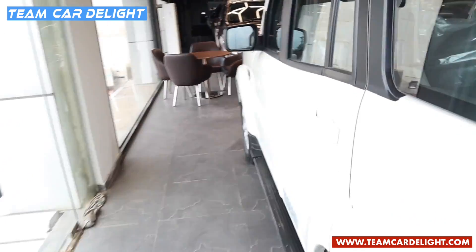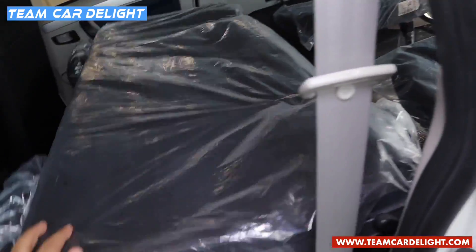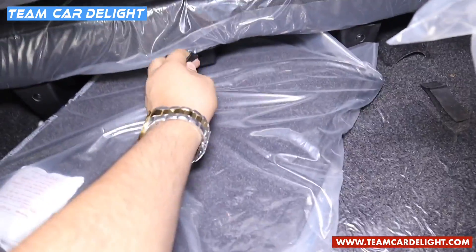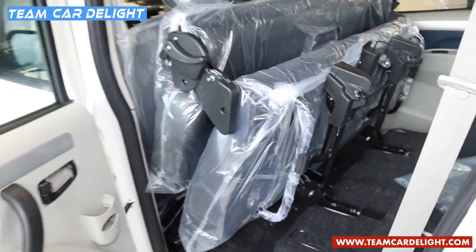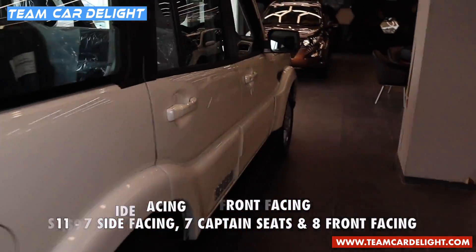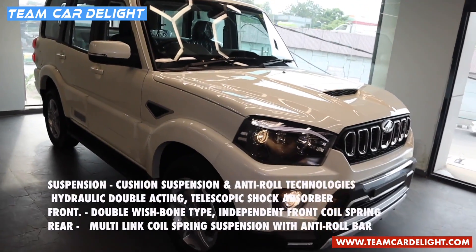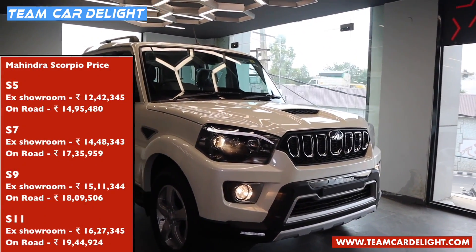If 460 litres of cargo area is not enough, you can fold down the second row seats. Press this lever, tumble down this one, then pull this lever to unlock the seats from the bottom and fold it fully — and you get a flat bench as you can see. In the S11 trim we have got a 7 side-facing seat option, 7 captain seat option, and 8 front-facing seat option. Suspension is towards the very stiff side — it offers a composed ride at high speeds but at lower speeds you can feel some bumps and potholes in city driving.